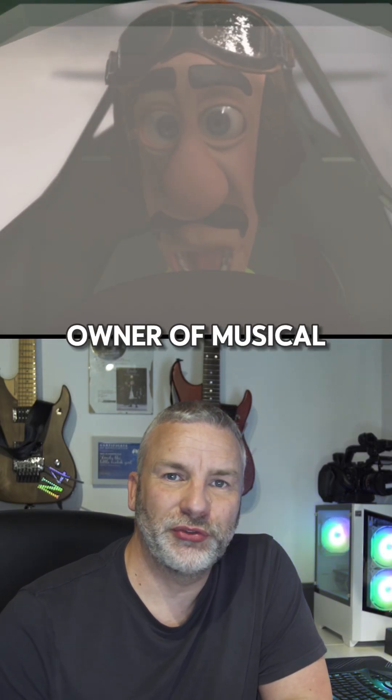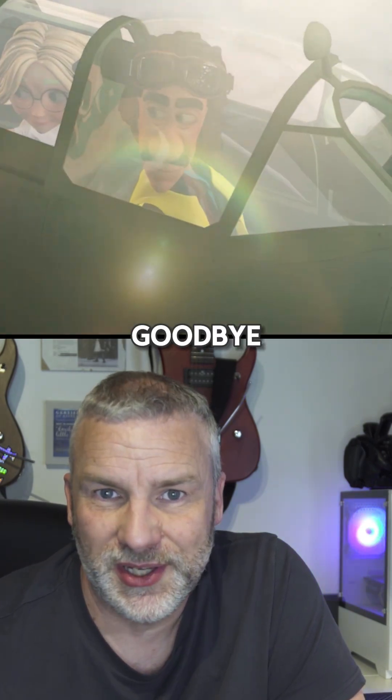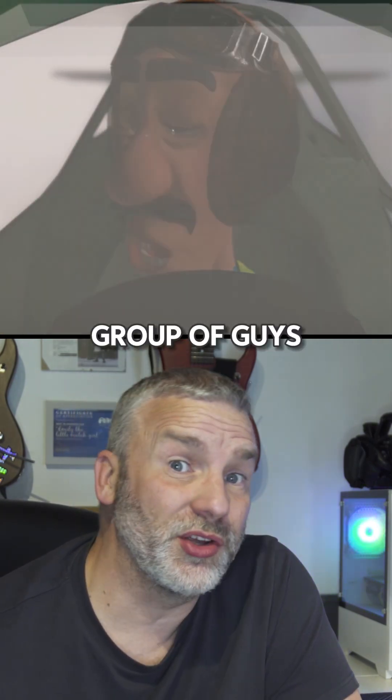Hi, my name is Matt, and I'm the owner of Musical Motion Pictures, all the way out here in the UK. Our next feature-length project is called The Longest Goodbye, and it is working with a group of guys in the US.